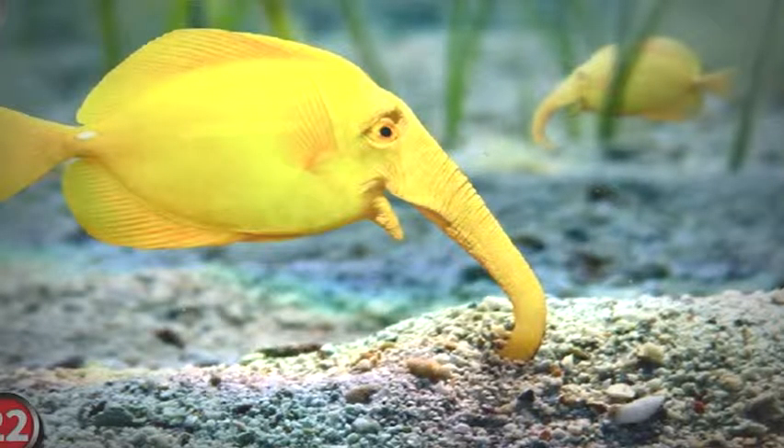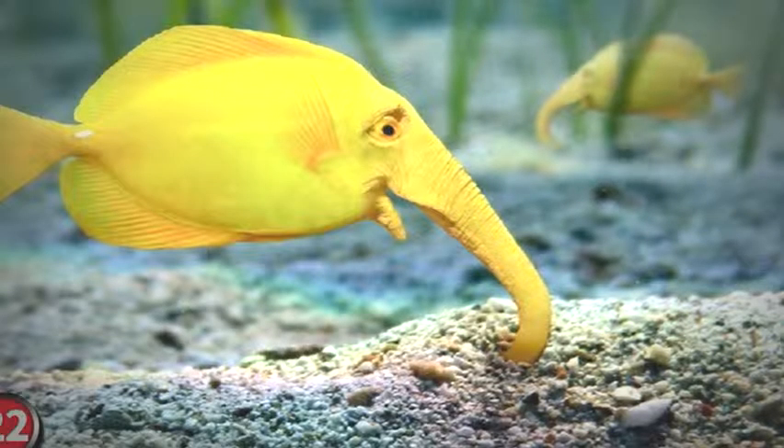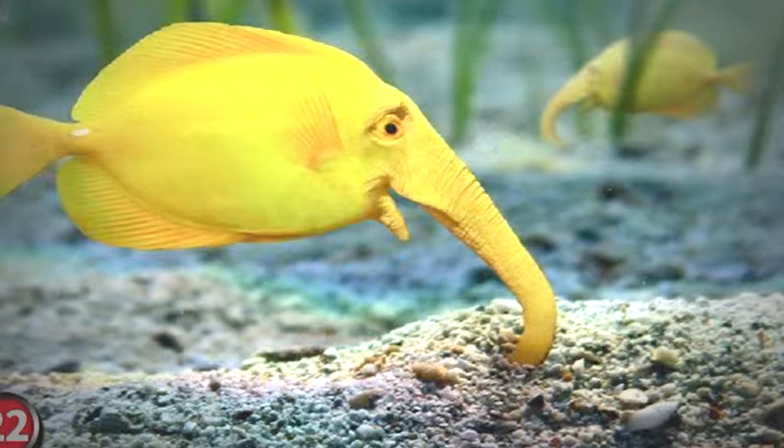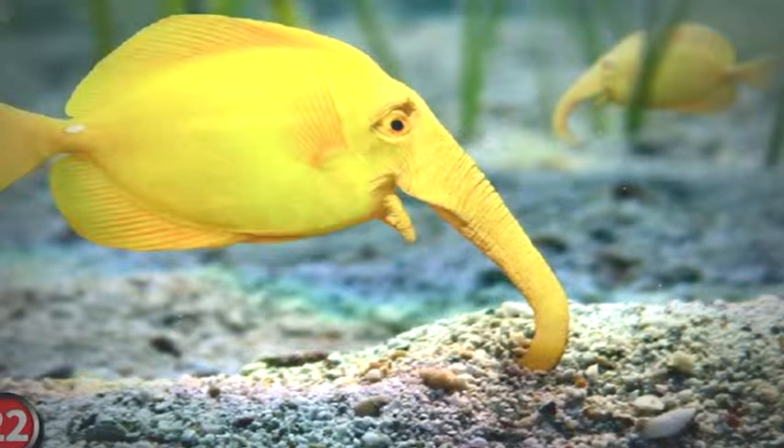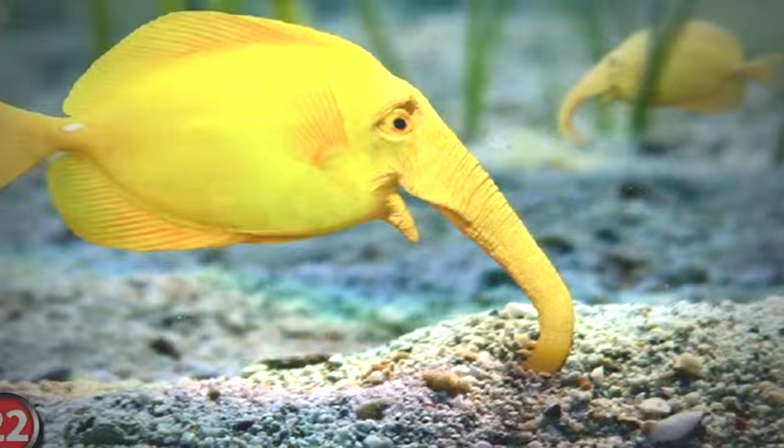Number 25: The Rare Rainbow Lizard. This is the elusive rare rainbow lizard — so elusive and so rare, it doesn't even exist. But this one does. It's a native of Central and South America, though some have been found in Florida.